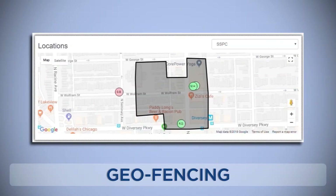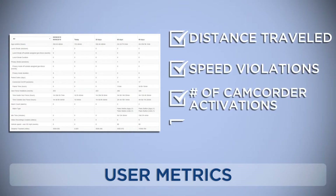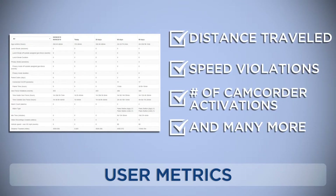Real-time mapping, including indoor location services. Geofencing notifications, which includes entrance and exit alerts. Access to more than 40 user metrics, including items like distance traveled, excess speed violations, and number of times the camcorder was used, in addition to many more.